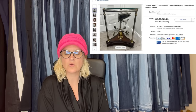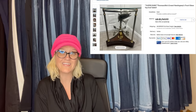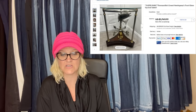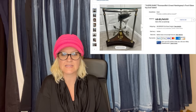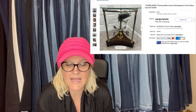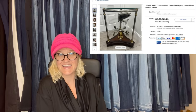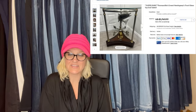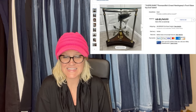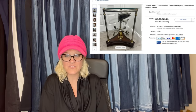I picked this up at a local thrift store for $149.99 and sold it on eBay for $1,450. This is what it looks like — it is a Thomasville's Ernest Hemingway's Trout Glass Top End Table. This guy is known for selling Ethan Allen stuff, but this is not Ethan Allen — he just knows what to look for. $150 into $1,450. Bam.